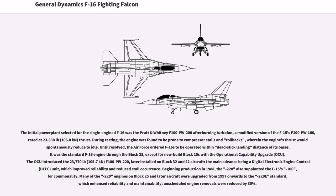The initial power plant selected for the single-engine F-16 was the Pratt & Whitney F-100-PW-200 afterburning turbofan, rated at 23,830 lb thrust. During testing, the engine was found to be prone to compressor stalls and rollbacks. It was the standard F-16 engine through the Block 25, except for new-build Block 15s with the Operational Capability Upgrade (OCU), which introduced the 23,770 lb (105.7 kN) F-100-PW-220, later installed on Block 32 and 42 aircraft; the main advance was a digital electronic engine control (EEC) unit which improved reliability and reduced stall occurrence. Beginning production in 1988, the PW-220 also supplanted the F-15's PW-100 for commonality.